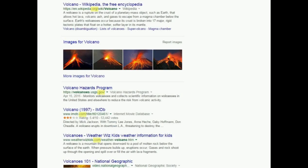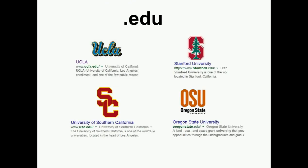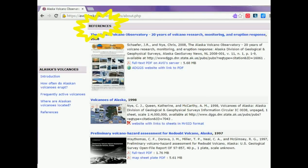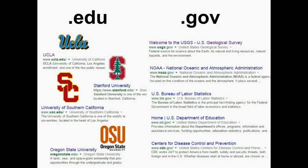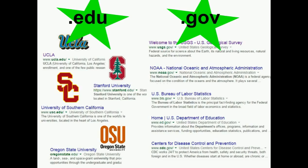Why are these domains important? We want to know if a site we are going to visit contains trustworthy information, or in other words, is credible. Sites that end in .edu are from universities and generally contain information that has been checked by other researchers who are experts in their fields. Sites that end in .gov are from the US government, which also verifies its data and is a very reliable source. .edu and .gov sites are generally considered trustworthy and credible sites to visit.